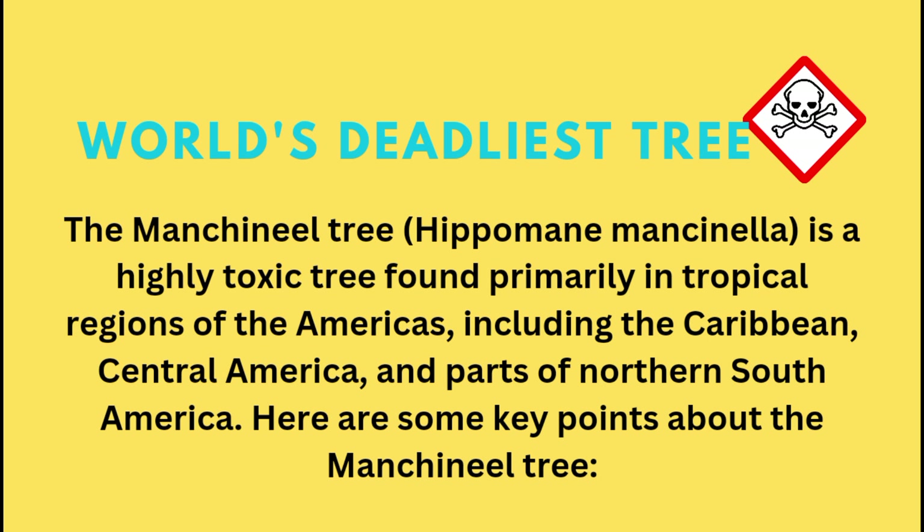The Manchineel Tree is a highly toxic tree found primarily in tropical regions of the Americas, including the Caribbean, Central America, and parts of Northern South America. Here are some key points about the Manchineel Tree.